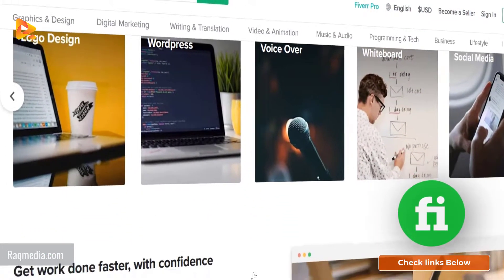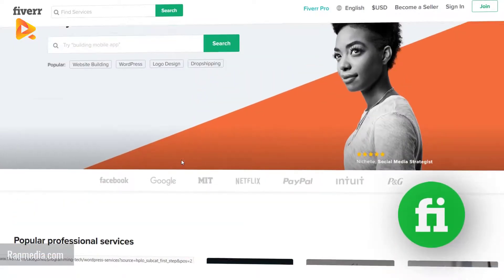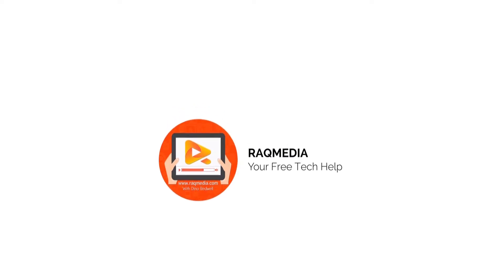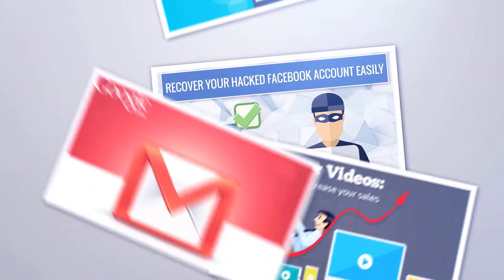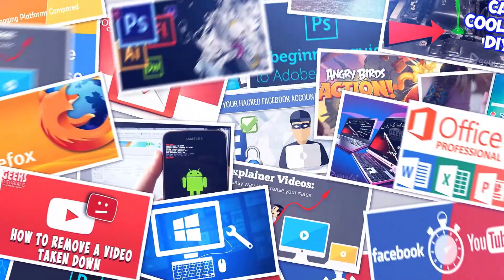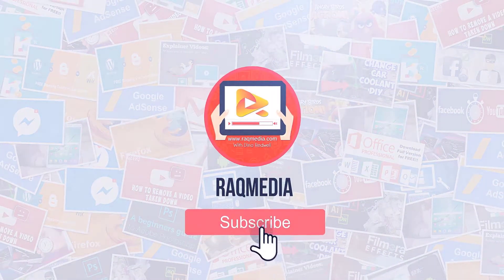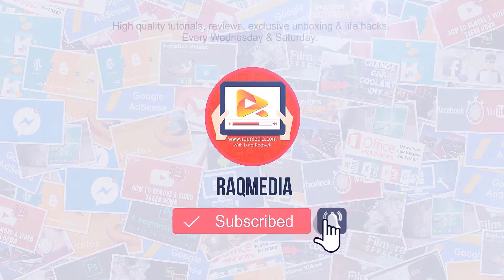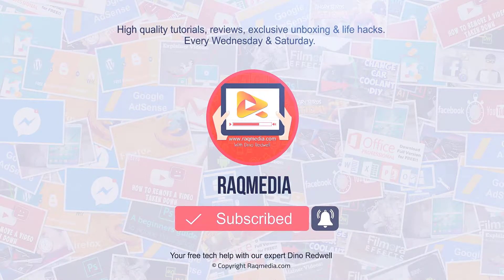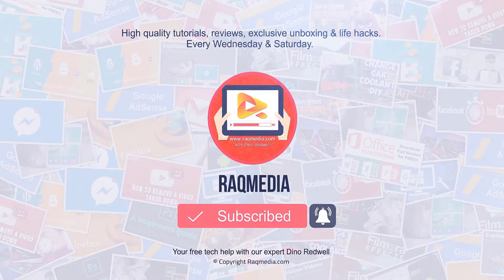With this we reach the end of this tutorial. Stay tuned for our next tutorial in which we will show you how to get paid Udemy courses for free for a lifetime. If you like this video, please share it, click the like button, and leave us a comment below. Don't forget to subscribe to our channel for the latest tutorials at www.rackmedia.com.